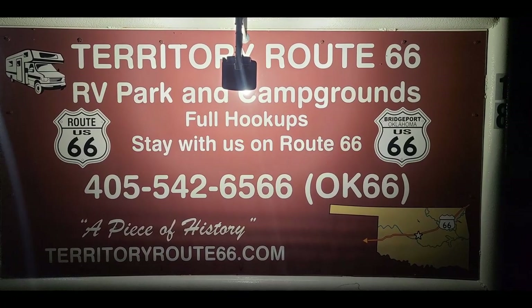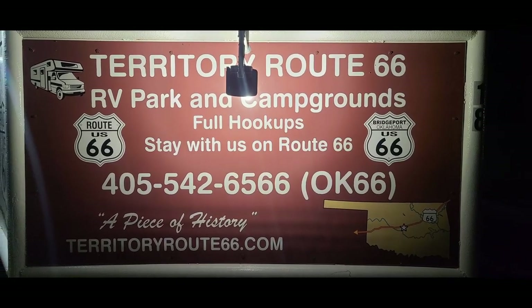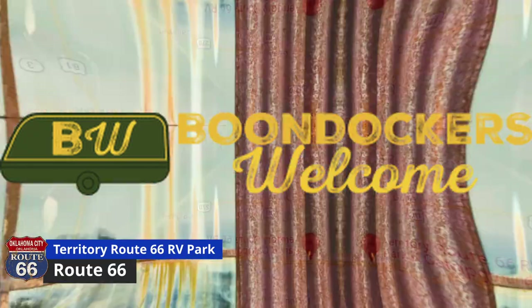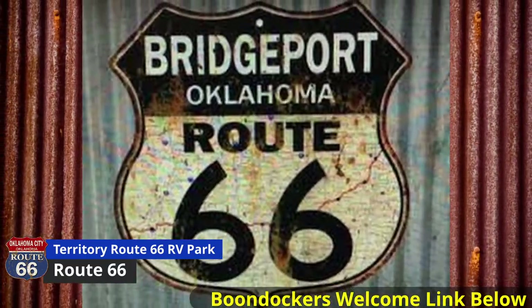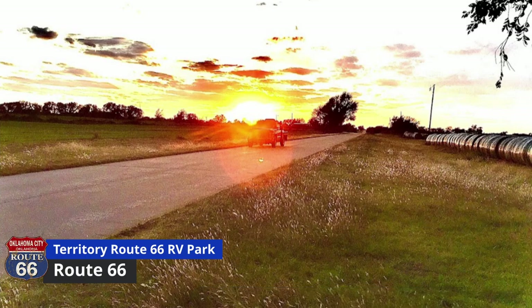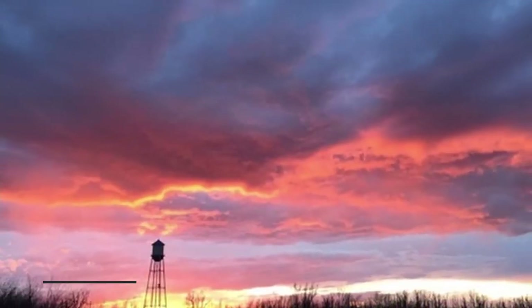We met up with our friends at Territory Route 66 RV Park and Campgrounds. Believe it or not, it's a Boondockers Welcome location. The donation that you give for this park is only $15 a night. It's a great location and a great place to stay.